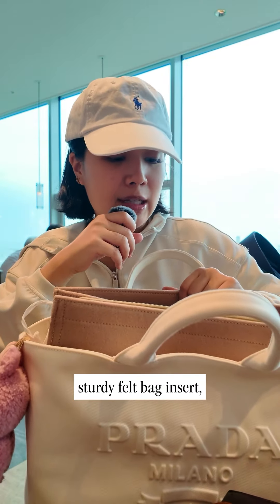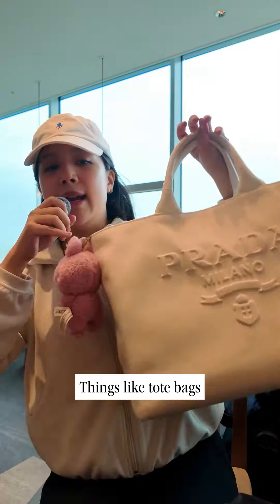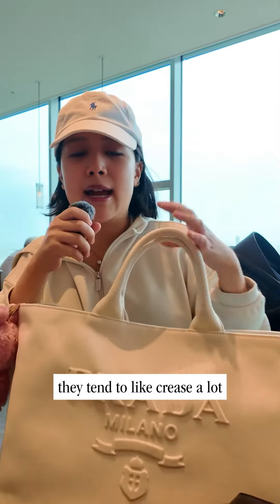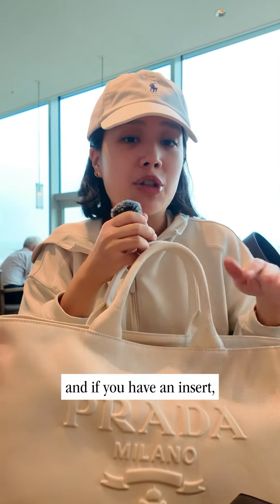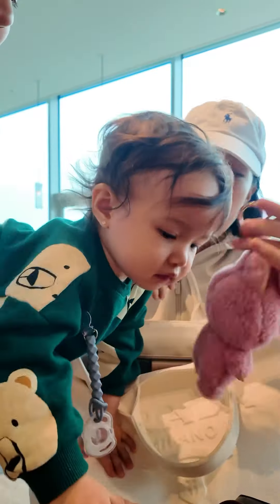This is a nice sturdy felt bag insert and it also has pockets so you can organize your bag. Things like tote bags tend to crease a lot, and if you have an insert it kind of prevents all of that from happening. That's everything in my bag!